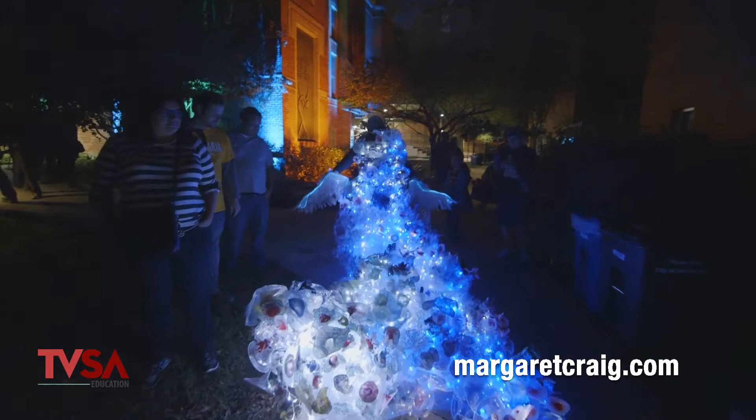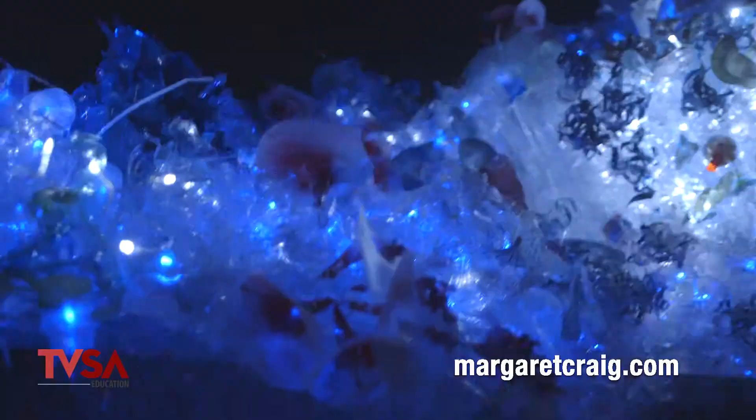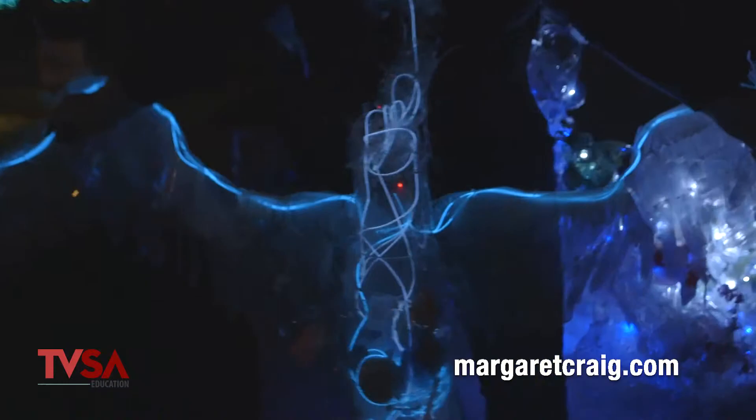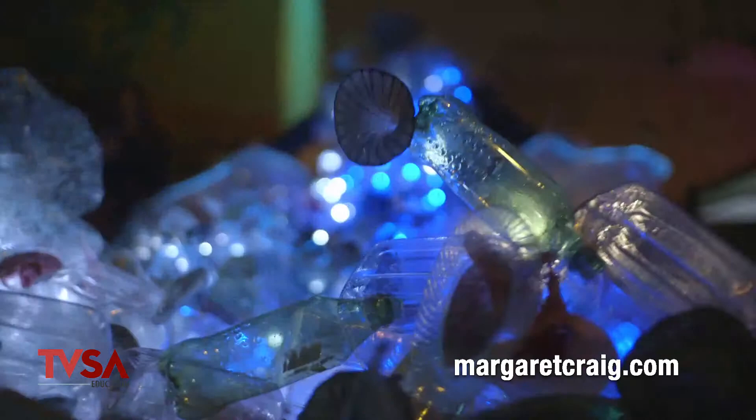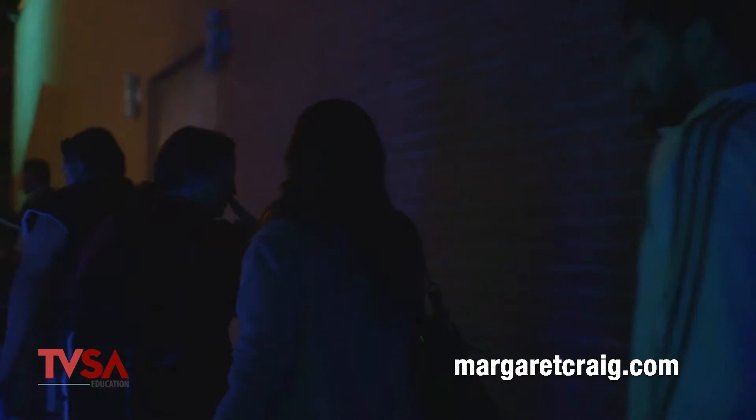Because I'm thinking about undersea, light becomes part of it — there are critters that create their own light under there. And you put little lights inside. Yes, this is part of the big performance piece — The Albatross. There's a nice video on that. I was commissioned to do it for Luminaria.